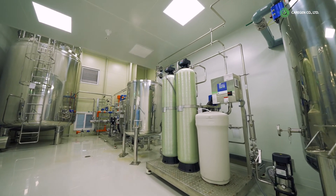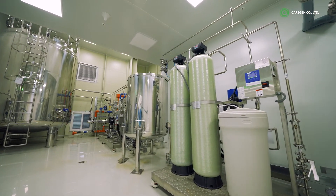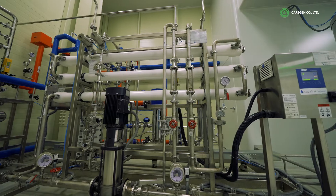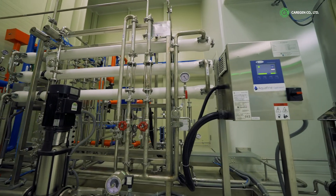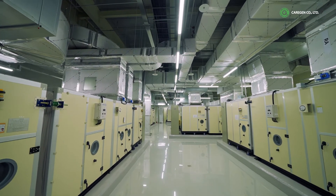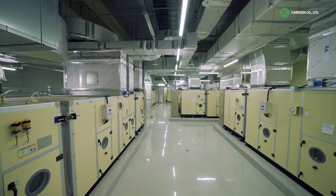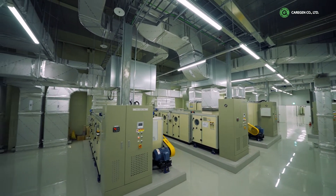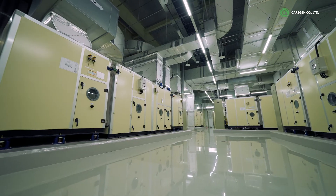The utility facility of CareGen's manufacturing plant meets the criteria of current good manufacturing practice. It includes water purification, clean air, temperature and humidity control, and HVAC systems that maintain an optimal working environment. Currently, 8 HVAC units are installed, representing the largest scale in Korea.